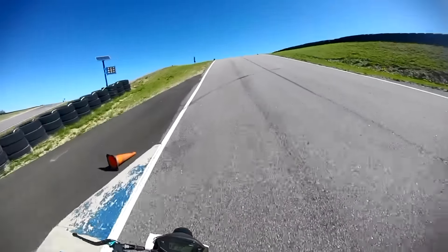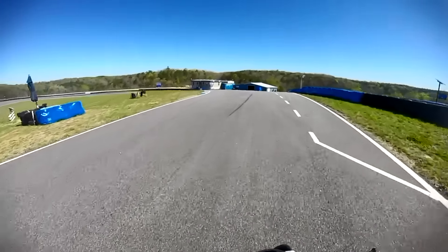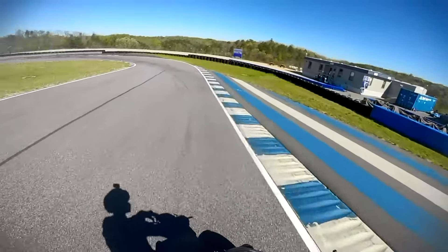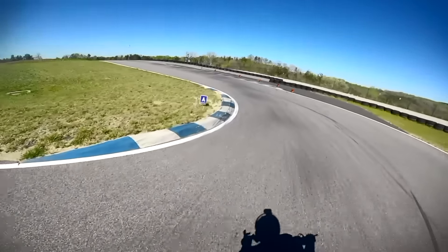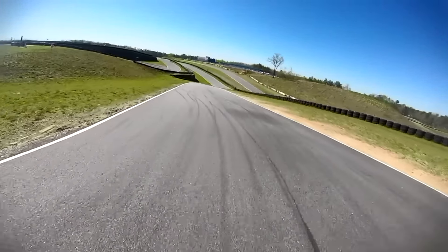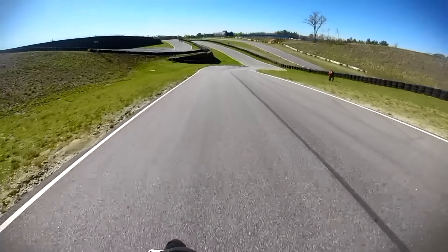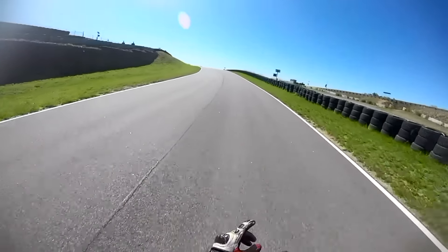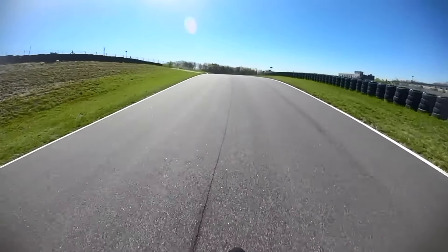I'm not too sure why anybody would want to run it otherwise, but you've got turn-in points, you have apex markers, and again plenty of runoff. More F1 lighting systems — this track has flag guys all over the place too.